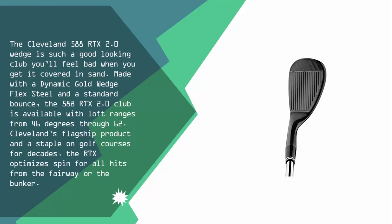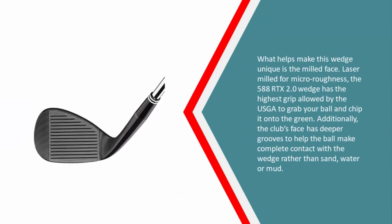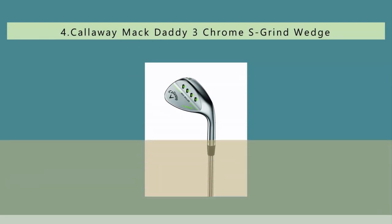Cleveland's flagship product and a staple on golf courses for decades, the RTX optimizes spin for all hits from the fairway or the bunker. What helps make this wedge unique is the milled face — laser milled for micro roughness, the 588 RTX 2.0 wedge has the highest grip allowed by the USGA to grab your ball and chip it onto the green. Additionally, the club's face has deeper grooves to help the ball make complete contact with the wedge rather than sand, water, or mud.